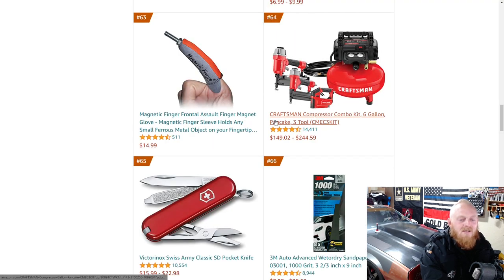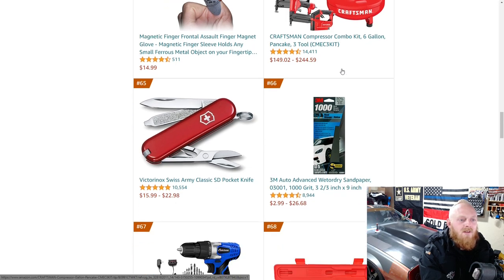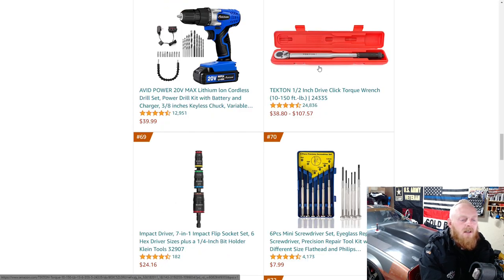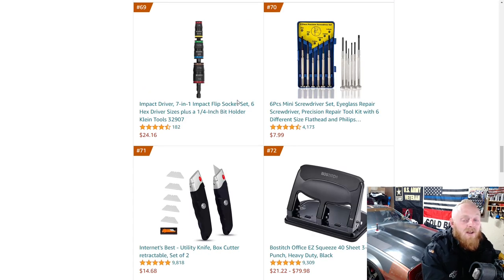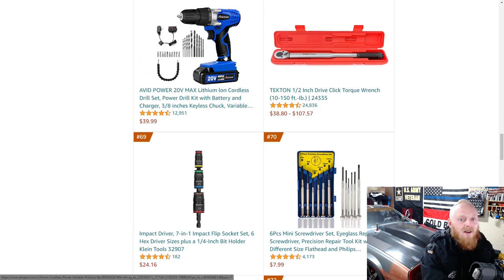Great for grabbing those little miscellaneous fasteners that you drop in hidden areas. Here you've got a Craftsman combo set — a six gallon pancake air compressor with two tools. There's also a Tekton half-inch click-style torque wrench. I stay away from off-brand power tools. It's $40 — you can spend another $20 and get a good name brand one. It's not worth saving that little bit of money to get a non-name brand tool that's going to have horrible power and battery life.